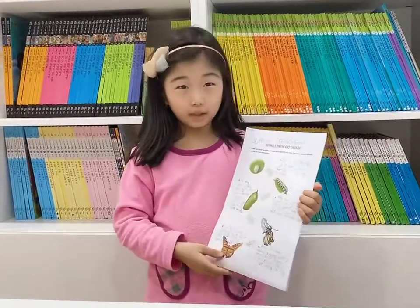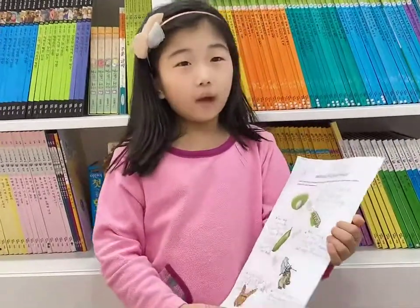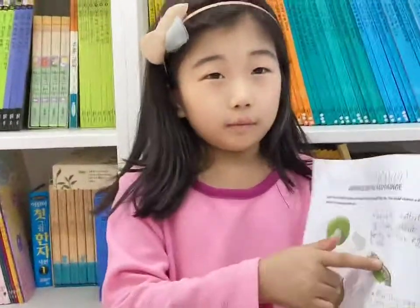This is a butterfly's egg. It takes about two weeks for this egg to hatch. After the egg hatches, a larva comes out.